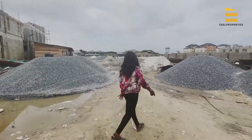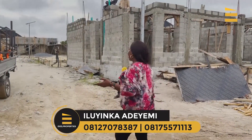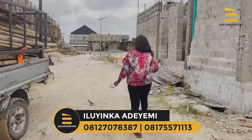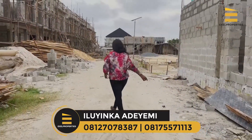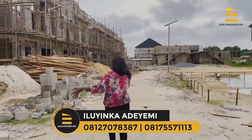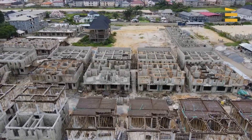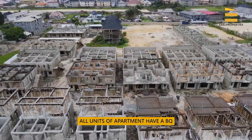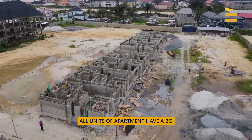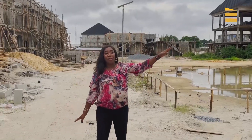Here we are — this is a much bigger estate with more space. On this side we have the three-bedroom semi-detached duplexes. All units have a BQ: the three-bedroom terrace has a BQ, the three-bedroom semi-detached has a BQ, the four-bedroom fully detached has a BQ. Every single unit being built here comes with a BQ.